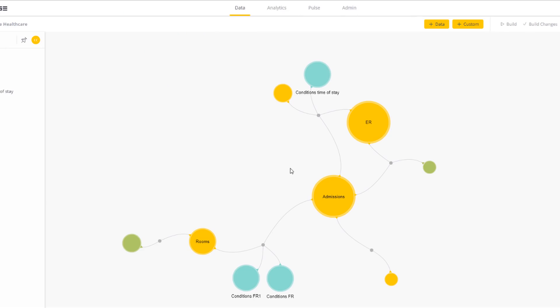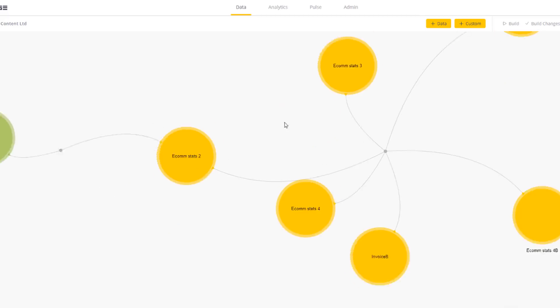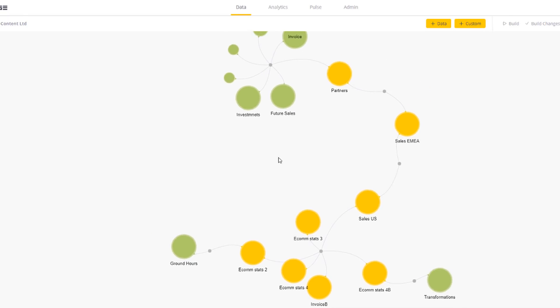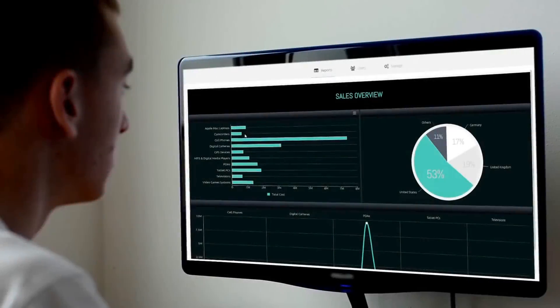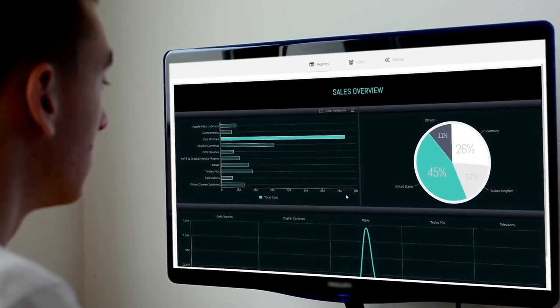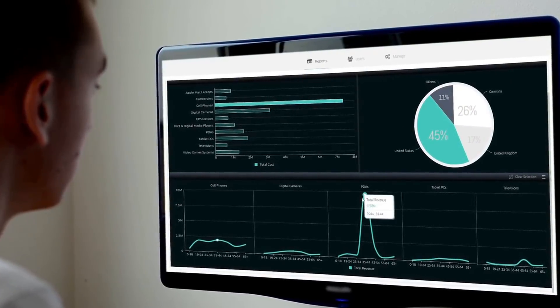Sisense easily scales to support your business as it expands to include growing and complex data sets as well as new users. Tailoring the technology to your unique organizational brand and needs is simple with JavaScript and REST APIs.